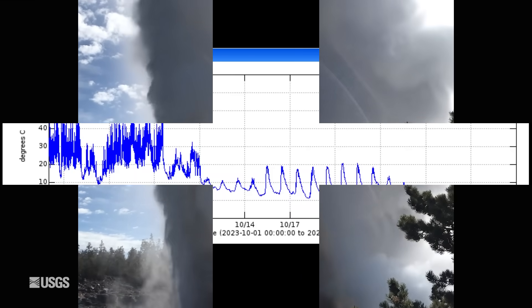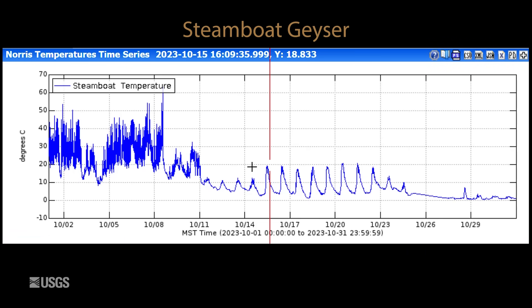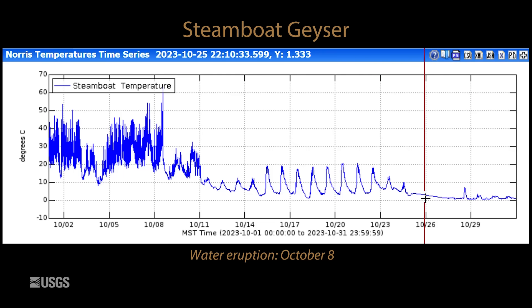Looking now at the tallest geyser in the world, Steamboat Geyser — this is the temperature record in the geyser's outflow channel. Lots of up and down activity at the beginning of the month is a sign of minor eruptive activity, and that culminated with a major water eruption, the seventh one of 2023, on October 8th. After that, activity dropped back down, and we just saw daily temperature variations — a sign that the geyser was really not erupting during the mid and late part of October. Then it got very cold, and because winter has arrived in Yellowstone, we're not seeing any minor activity from Steamboat Geyser right now. We would expect to see an increase in minors like we saw at the beginning of October before any future major eruption, so keep an eye on that minor activity on the temperature record.